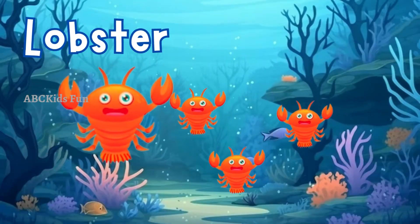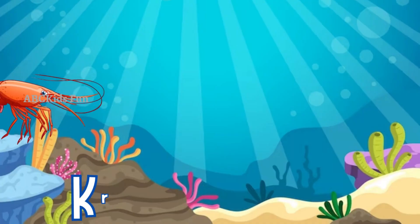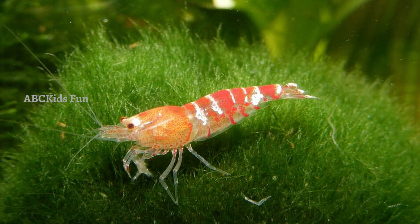Here are the lobsters! They have a hard shell and strong claws and are excellent swimmers. Krill are tiny shrimp-like creatures that live in the ocean, and they have a unique ability to create beautiful light displays, making them even more fascinating.